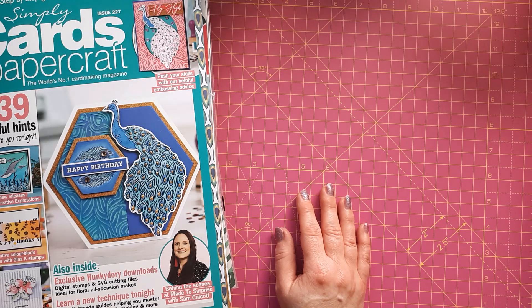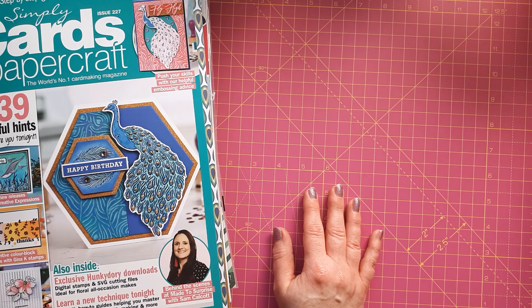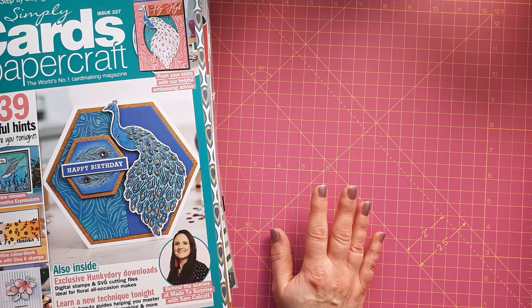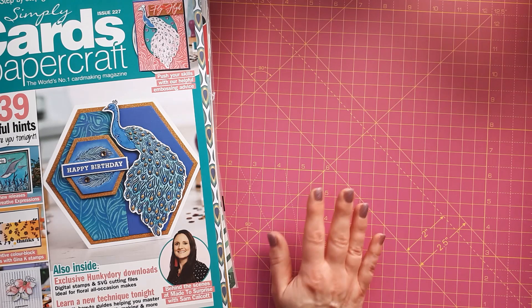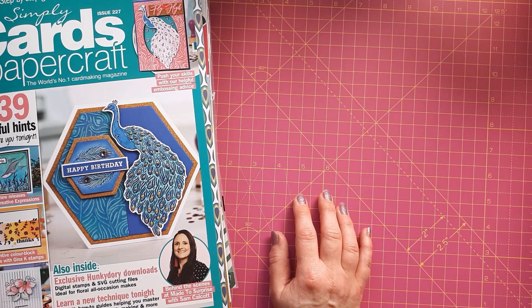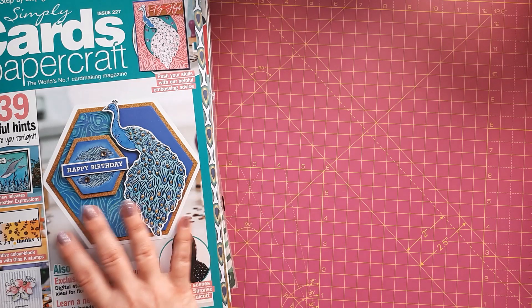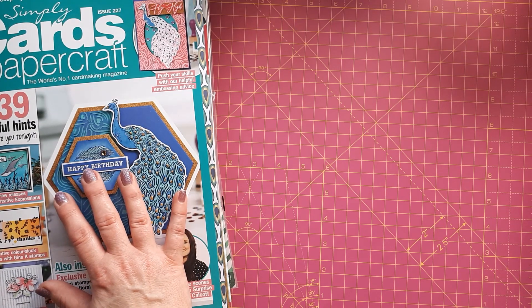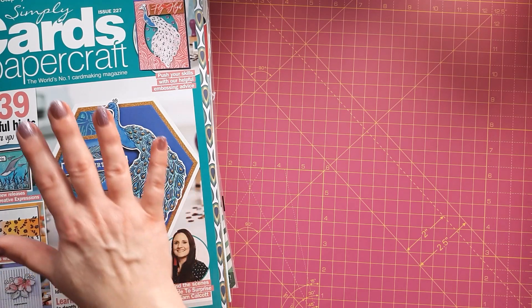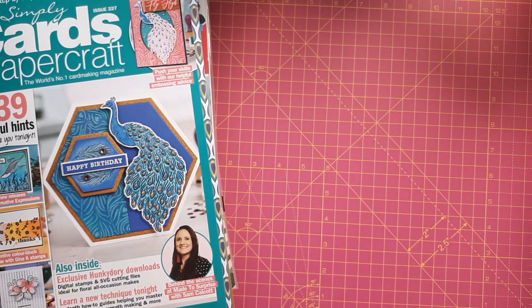Hello, this is Sabina at Crosskeys Crafts with another haul video today because I have been shopping quite a bit recently. I always have the New Year's resolution not to buy as many crafty things, but then all the offers are on and I get carried away. I thought to myself: I've got the money, I can afford it, and I really do enjoy crafting. Other people have hobbies they invest money in, or they like to go out — I don't drink really or eat out a lot — so I thought I'd treat myself, and these were really good bargains.